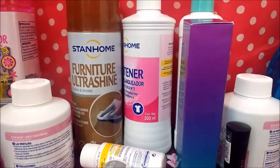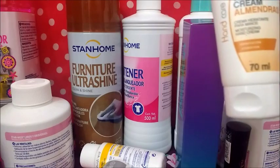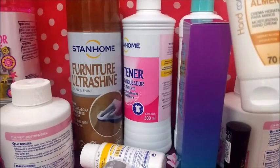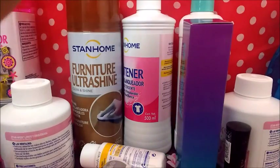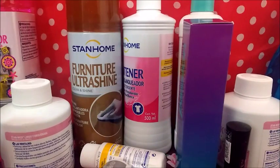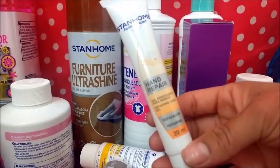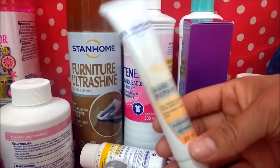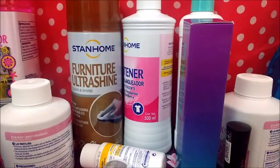Es esta de aquí. Crema de almendras. Es un gel reparador, precio catálogo 39.99, ganancia de 10.34. Gel renovador para manos, reparación para manos.